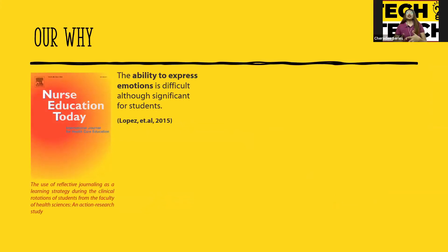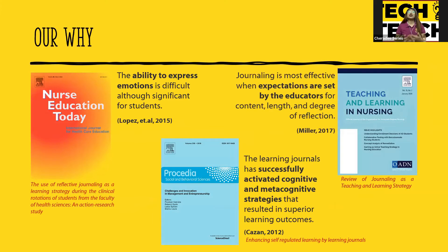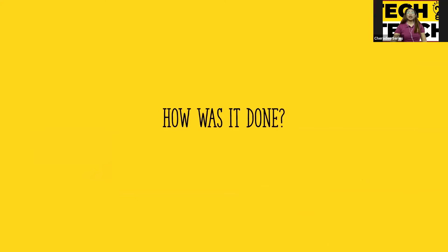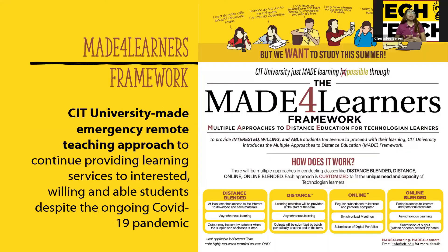Going through journal readings, studies have shown the power of reflective journals. The ability to express emotions is difficult, although significant for students. Learning journals have successfully activated cognitive and metacognitive strategies, and journaling is most effective when expectations are set by educators for content, length, and degree of reflection. CIT University has made an emergency remote teaching approach — the Made for Learners Framework — the Multiple Approaches to Distance Education for Technologian Learners.